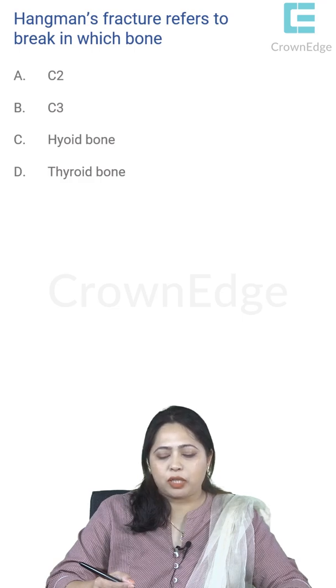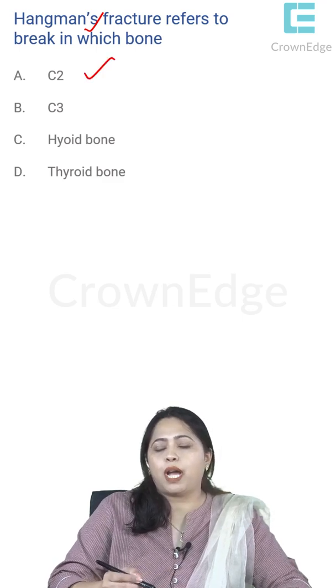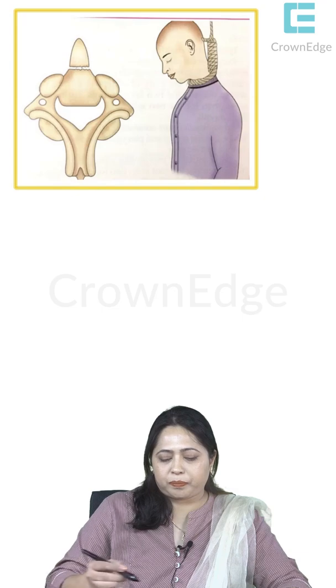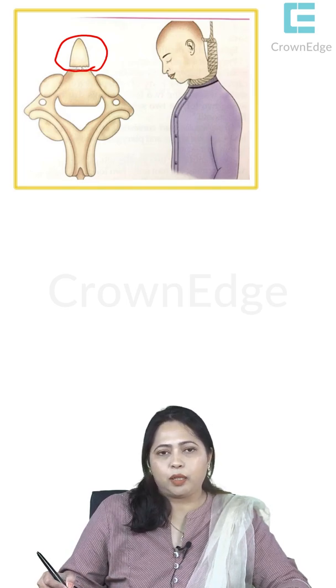Hangman's fracture refers to a break in which bone? The name indicates a scenario where a person is hanged. The cervical bone that gets fractured is C2. C2 has a small projection called the odontoid process, which articulates with C1 (the atlas), and a break in the odontoid process is hangman's fracture.